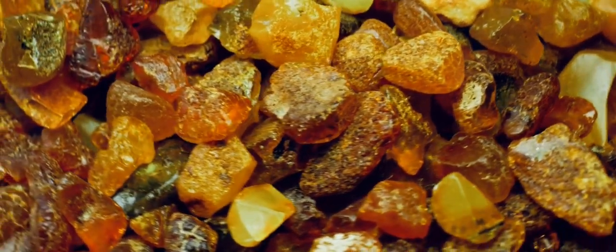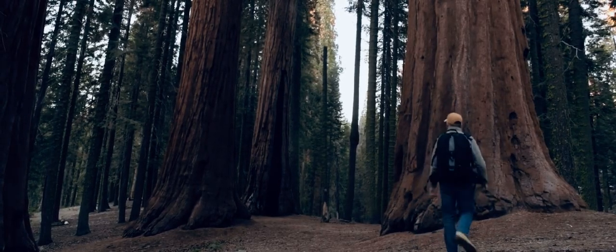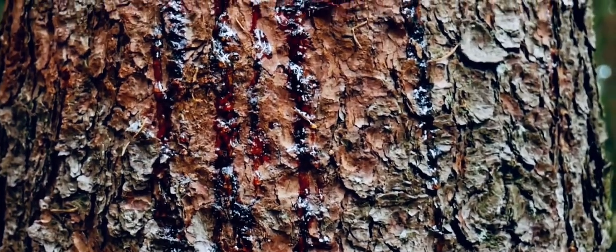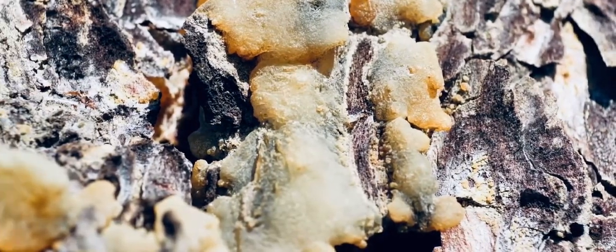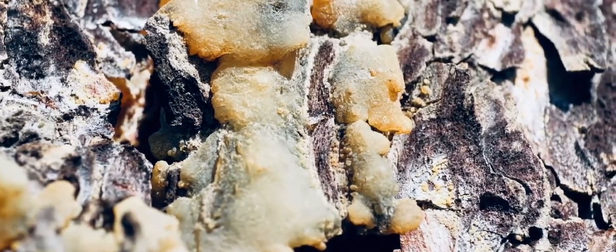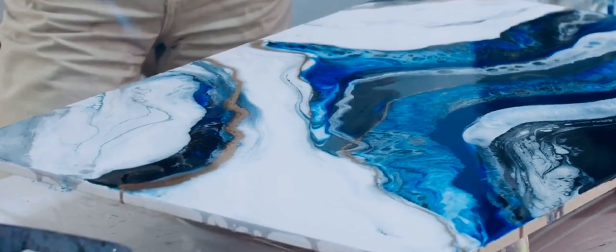From resin to amber: a lengthy transformation. Amber's story begins with trees, the giants of the forest. When these trees were injured, they would release a sticky substance — this substance is resin. Think of it as a tree's natural bandage. The resin would ooze out, protecting the tree from insects and disease. Over time, this resin would harden, but hardening wasn't enough to become amber.